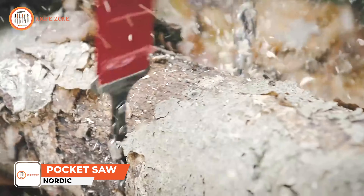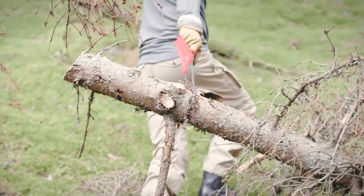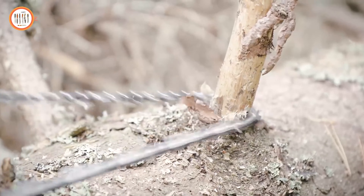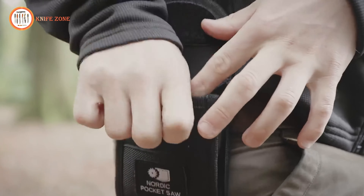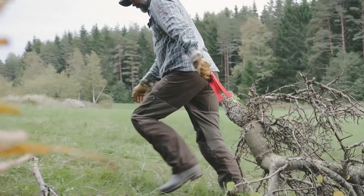The Nordic Pocket Saw is not just any ordinary pocket-sized hand-powered chainsaw — it's the most award-winning one in its category. This tough, powerful, and highly portable tool is a reliable companion for your outdoor adventures. Its lightweight design, combined with a handy case, makes it easy to take wherever you go. This saw excels in providing smooth and effective cutting in both directions, and the strong durable nylon handles guarantee a safe and comfortable grip.